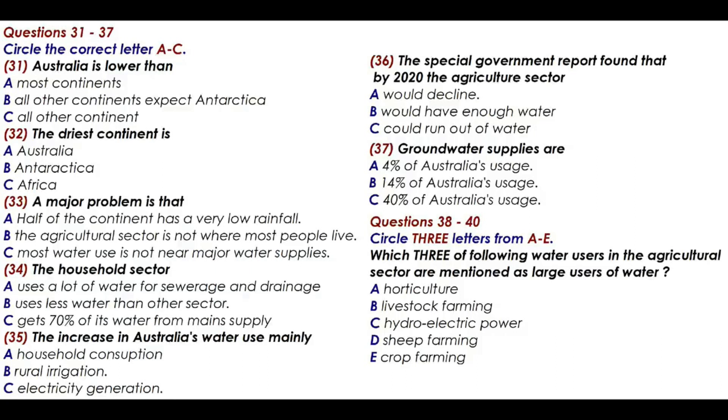Australia's water use increased by 25% over the decade between the mid-1980s and mid-1990s. Much of this increase was due to irrigated agriculture, which accounts for over 70% of national water demand. Since the mid-1990s, the growth and profitability of irrigated agriculture has outstripped the dryland agriculture sector. Irrigated commodities contributed almost a third of total farm exports in the mid-1990s. The results of a special government report in 2000 showed that if today's water use arrangements continue, the water needs of the rural industries will outstrip water availability by about 2020.